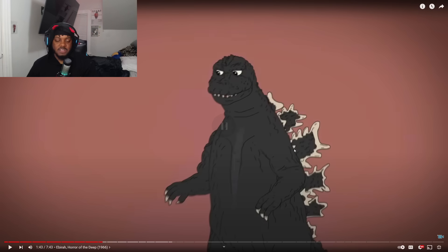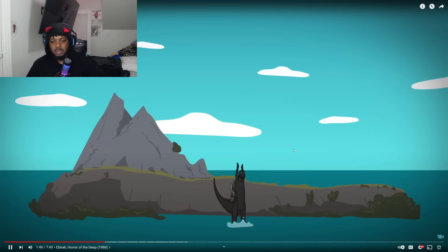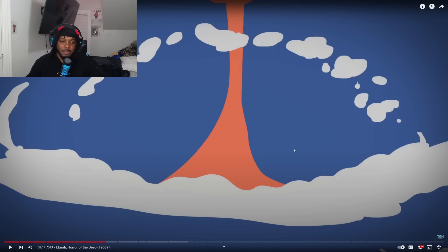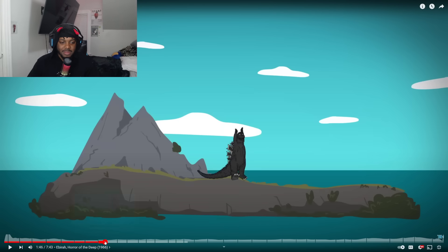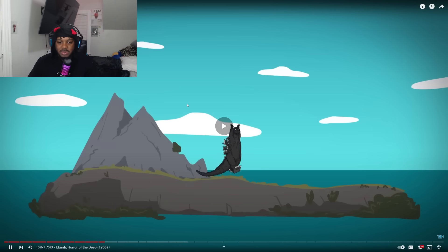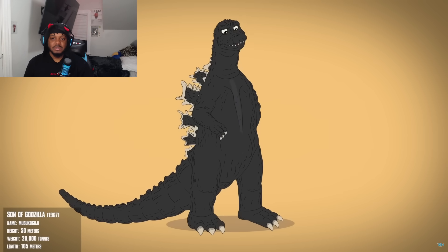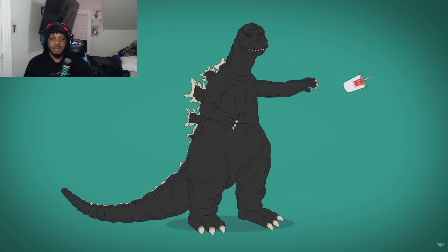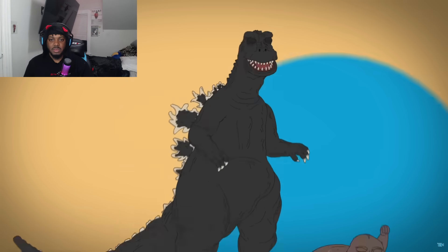'Ebirah, Horror of the Deep' gives Godzilla less angry brows — he just be looking like he owns everything. He battles against a big lobster and narrowly escapes an exploding island. Wait, rewind on that! In the sequel, Godzilla's neck is elongated, he's pudgier, his dorsal fins are flimsy looking, his nose is stubbier and his eyes are bugged out.